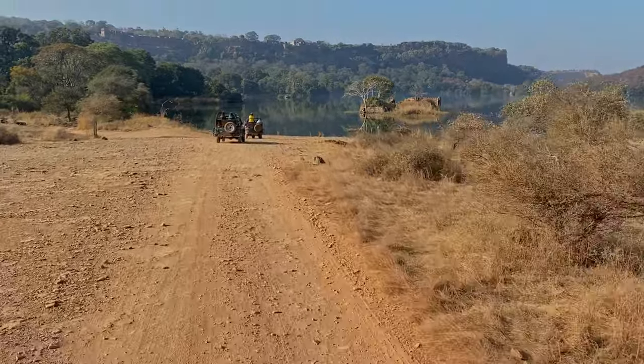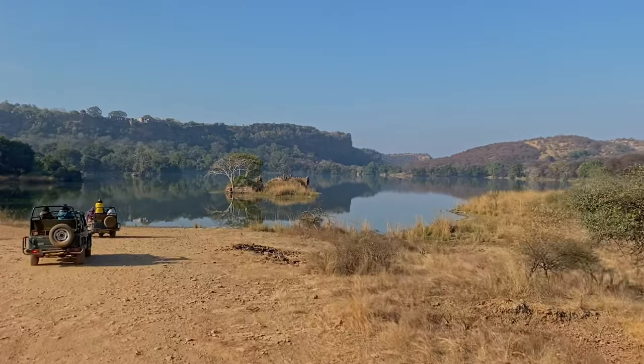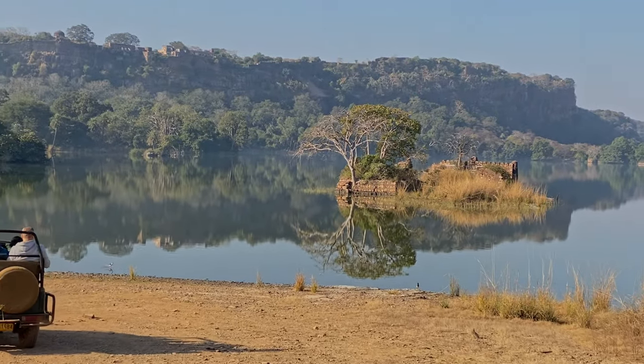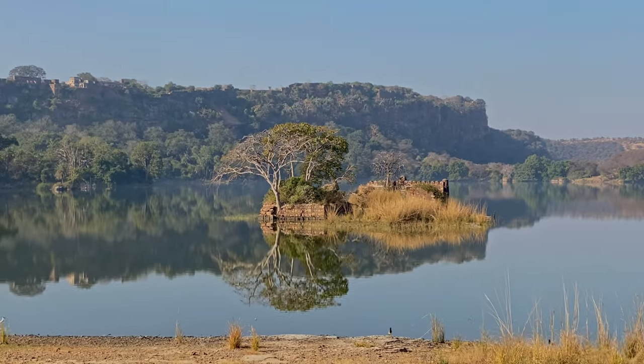After our amazing sightings, we headed to the beautiful Badam Lake, which has the remains of the old fort and a view of the Ranthambore fort in the background. No wonder zone 3 is the most desired zone, even by the tigers, as it has everything they need for all the seasons.